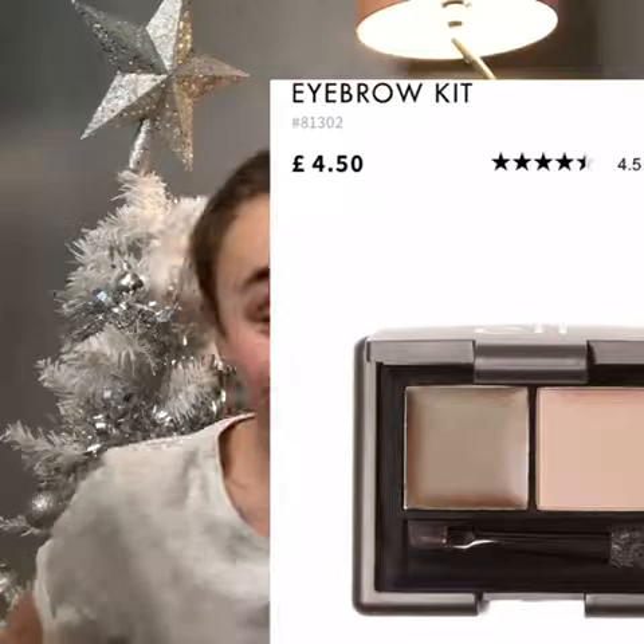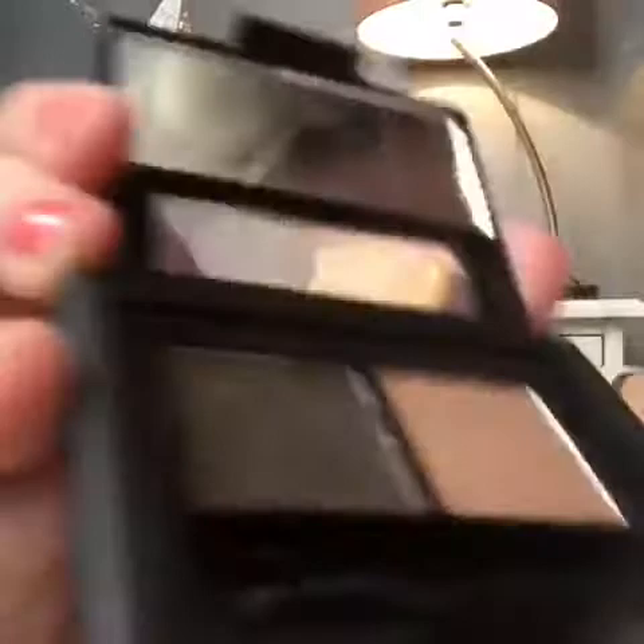The next thing is an eyebrow kit, which I always use for my eyebrows for school, even though I'm only in Year 6. It is brilliant — everyone knows I wear it, so that's cool. This is what it looks like.